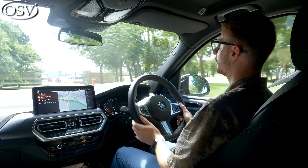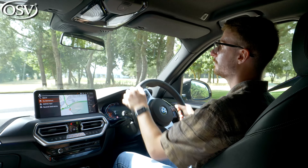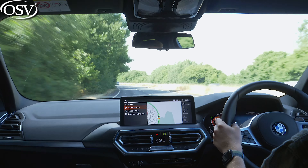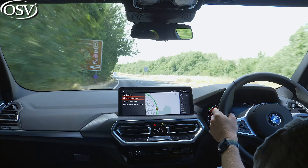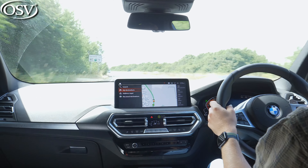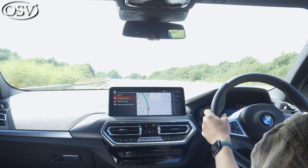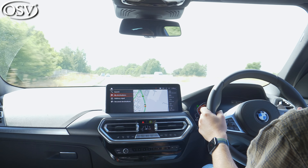If you opt for an M Sport model, that firms up the ride quality quite significantly, so you will notice the impact of those undulations reverberate throughout the cabin. The X3 feels agile despite its size and maintains its body control extremely well through tight corners and bends. Though it's worth noting that if you go with one of the hybrid variants, the heavier battery packs under the boot floor do make it feel a little heavier, impacting the driving experience.